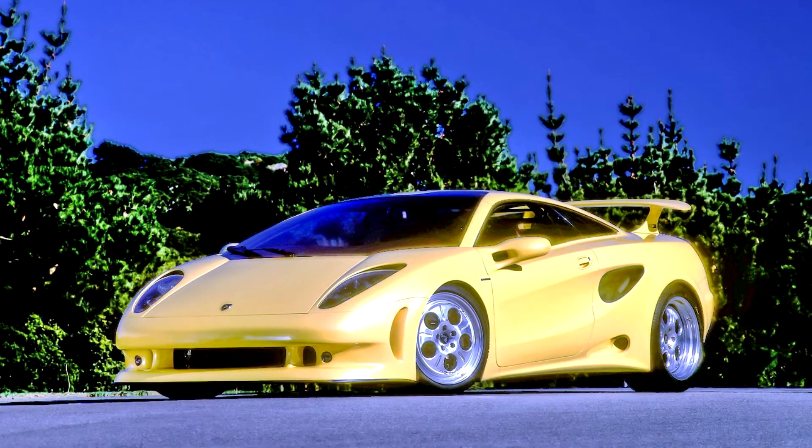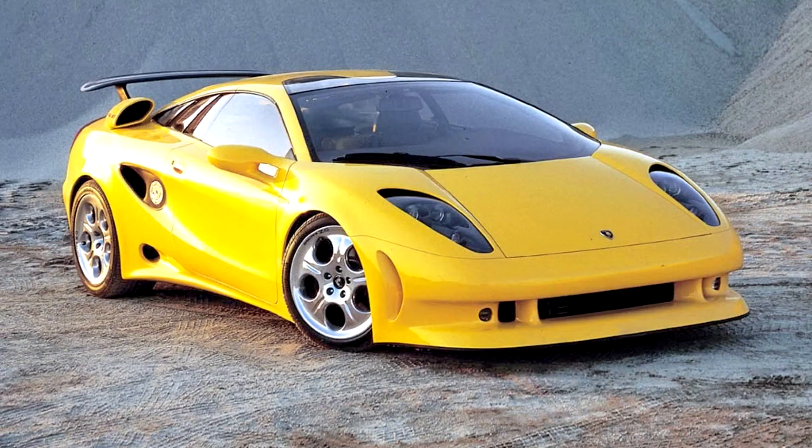The Lamborghini Calle 1995, also known as the Edeldesign Calle, was a concept car designed for Lamborghini by Edeldesign Juga Euro. It was first shown at the 1995 Geneva Motor Show.